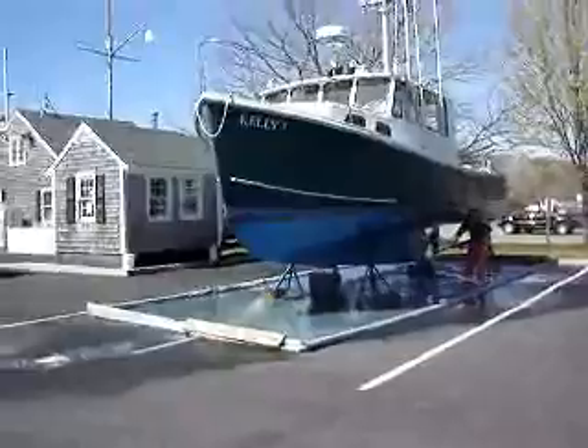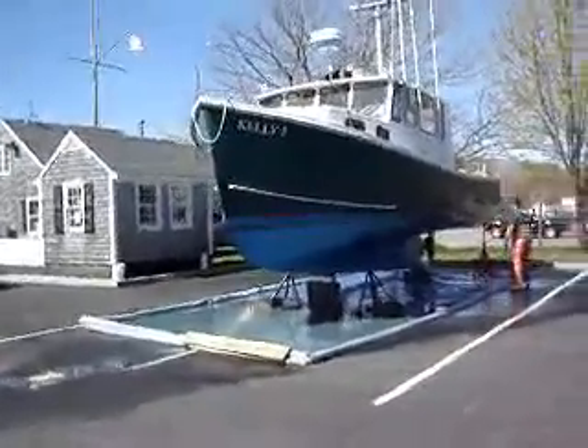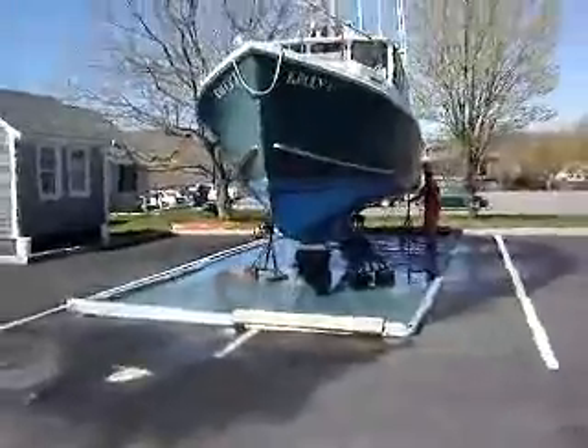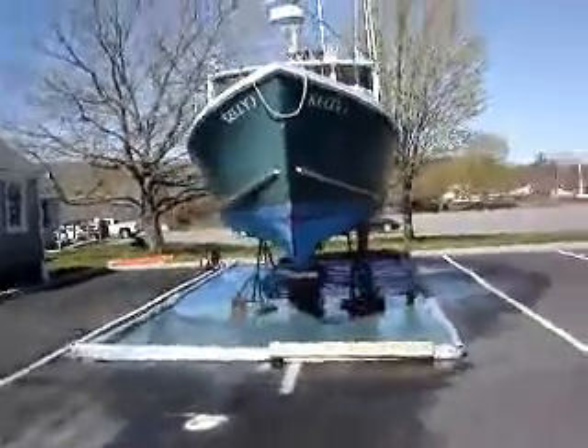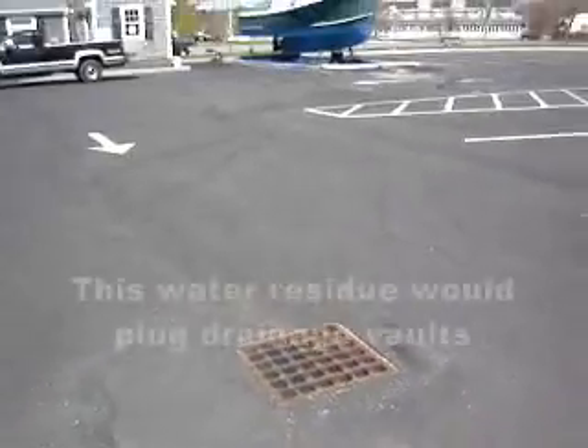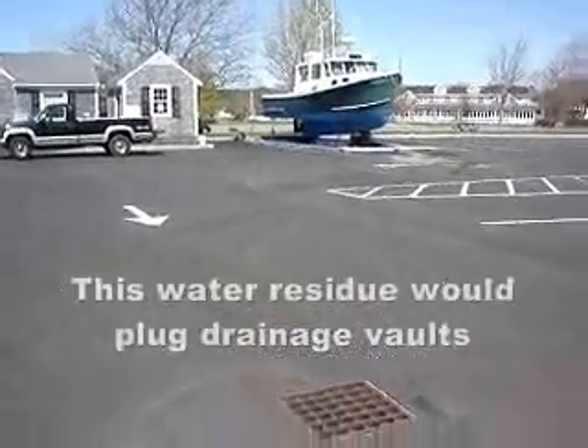Of course you can make a big mess with a lot of blue bottom paint. So this is an effort for the fishing fleet to recapture all that material and save it from getting into the harbor and polluting. This is a storm drain that's immediately downgrade from the site.